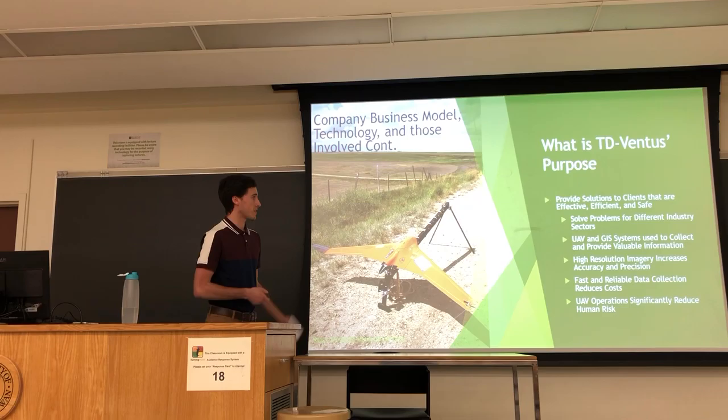What is TerraDrone Ventus's purpose? Their main purpose is essentially to provide effective, efficient, and safe solutions to all the problems that their clients have. This can be done, for example, by reducing human risk just by using UAVs alone.